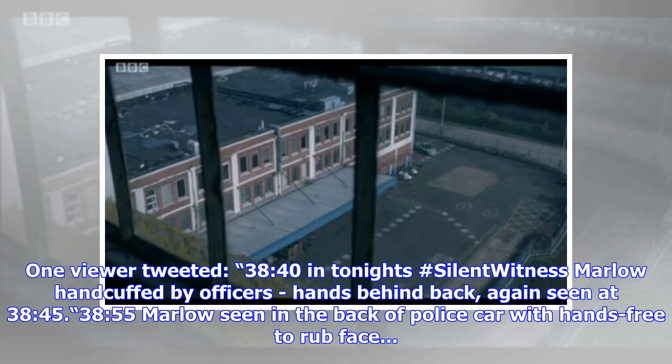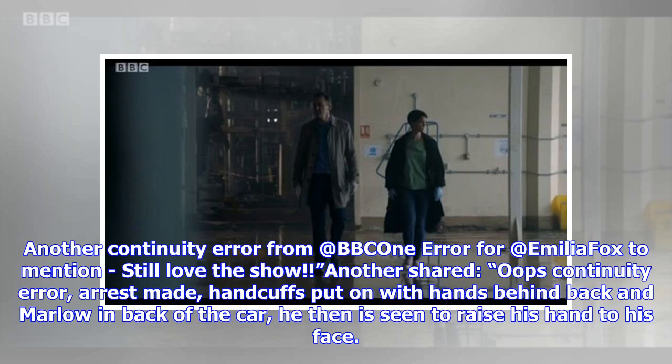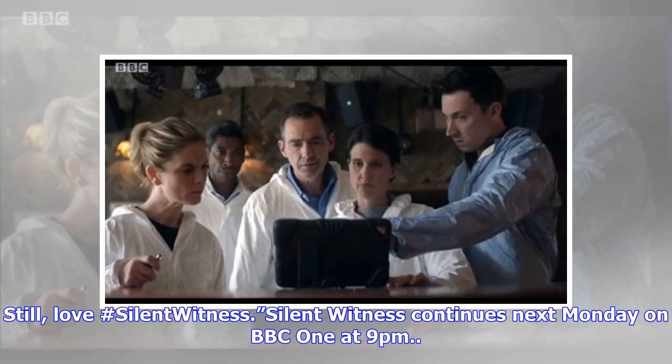One viewer tweeted about another continuity error for Amelia Fox to mention, adding they still love the show. Another shared: 'Oops — continuity error: arrest made, handcuffs put on with hands behind back, and Marlowe in the back of the car, but he is then seen to raise his hands to his face.' They still loved the show regardless.